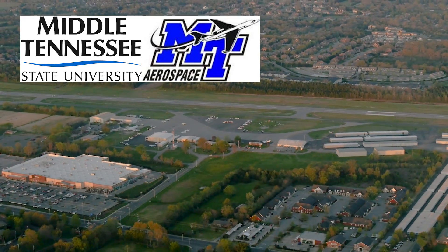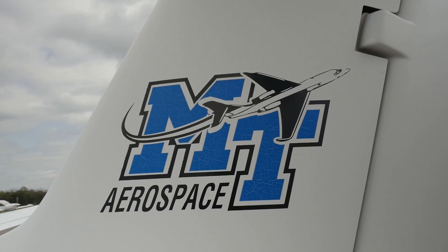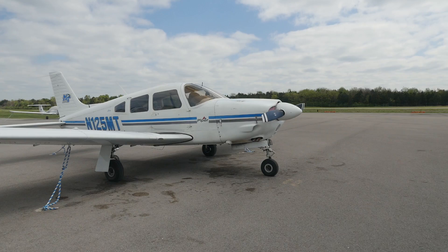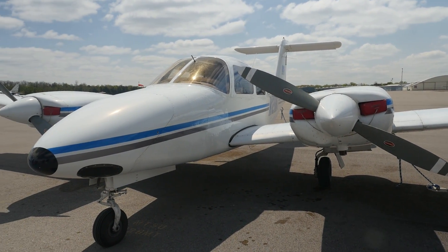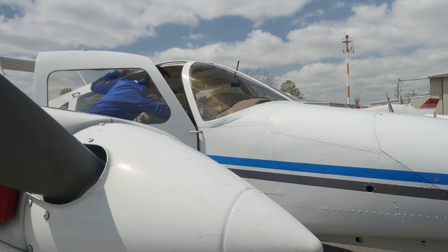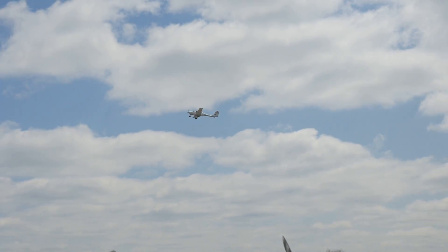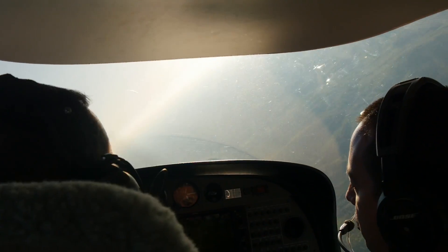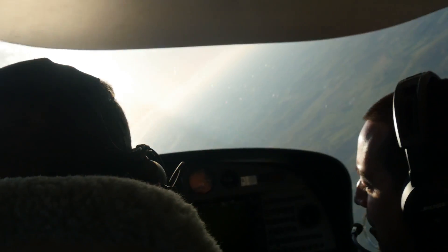Our flight line stretches down here. We've got 19 DA-40s, one DA-20 that we take CFIs up in for spin training, four Arrows, and two Seminoles — all along this line right here. That's our fleet. We take students through different levels of flight instruction and we offer private pilot, instrument, commercial, multi-engine, certified flight instructor, certified flight instructor instrument, multi-engine instructor, and tailwind.